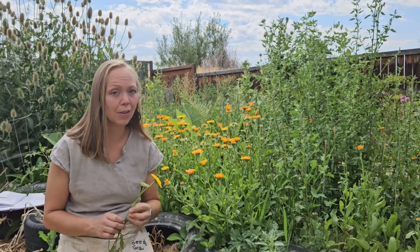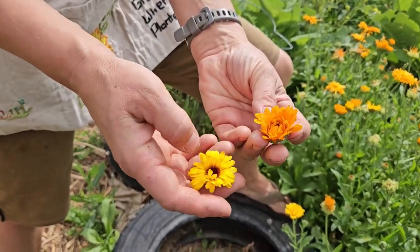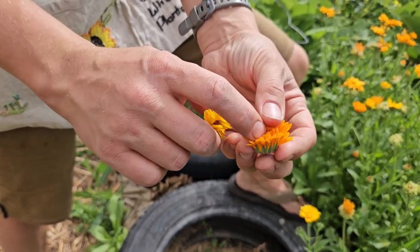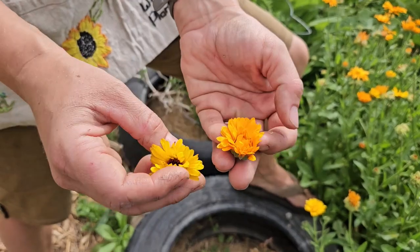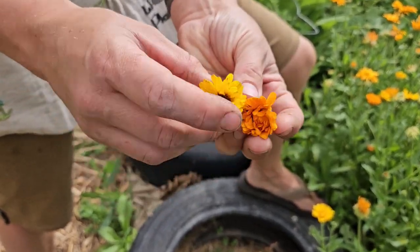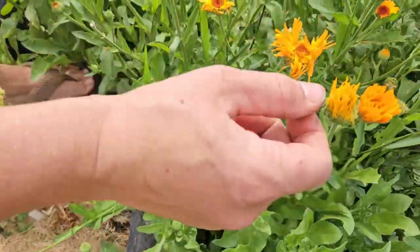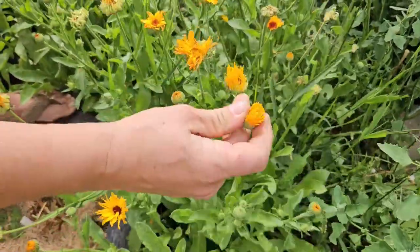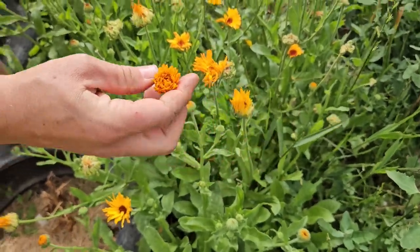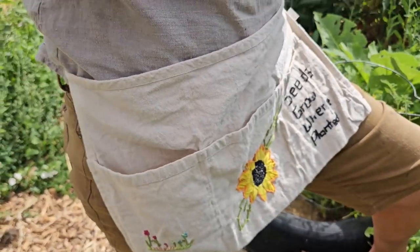If you're looking for them fresh at your nursery, this is the stage you want — where they've just barely opened or are still opening, and the petals are so soft and tender and fresh. As opposed to an older flower like this one, where the seeds have already started to form. We want ones where the seeds haven't formed yet — maybe not even been pollinated yet. That's what we want for our herbal medicine.